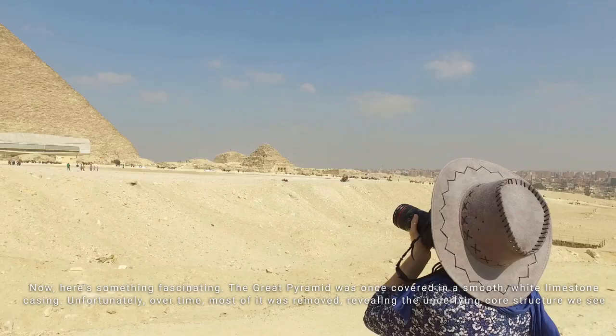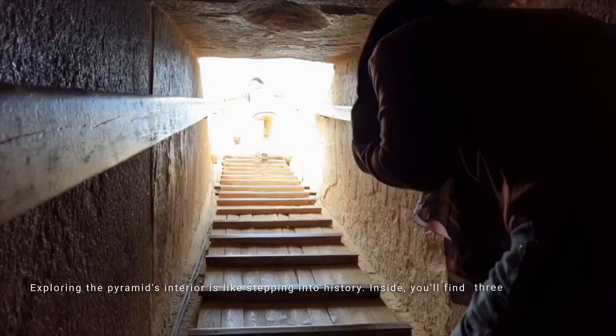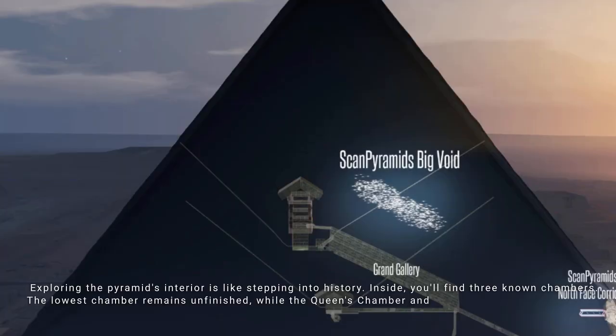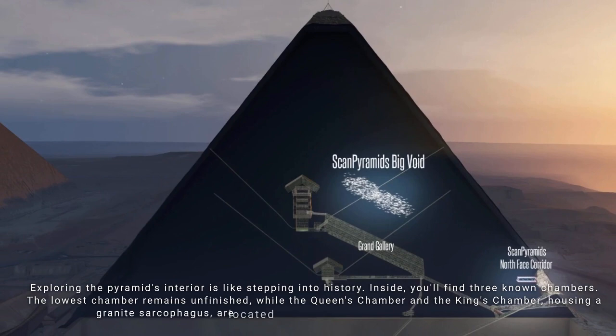Exploring the pyramid's interior is like stepping into history. Inside, you'll find three known chambers. The lowest chamber remains unfinished, while the Queen's Chamber and the King's Chamber — housing a granite sarcophagus — are located above ground within the pyramid's structure.